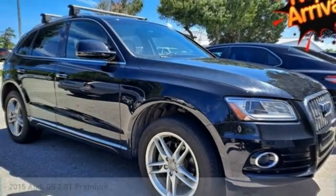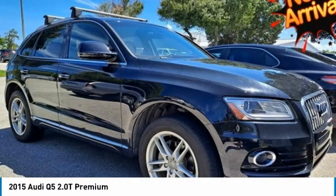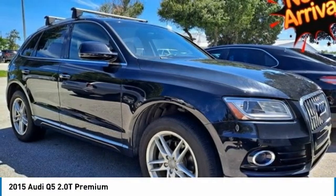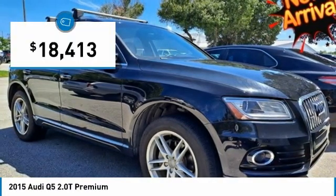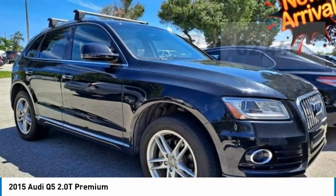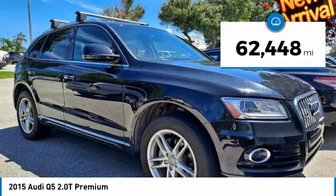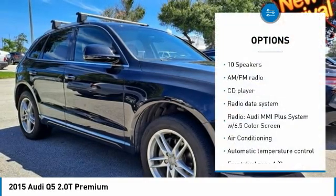2015 Audi Q5 2.0T Premium Plus Quattro, 8-speed automatic with Tiptronic, 2.0-liter 4-cylinder TFSI. Navigation, moonroof, leather seats, 4-wheel drive, alloy wheels, backup camera, push button start, Bluetooth, keyless entry, black with leather seating surfaces.